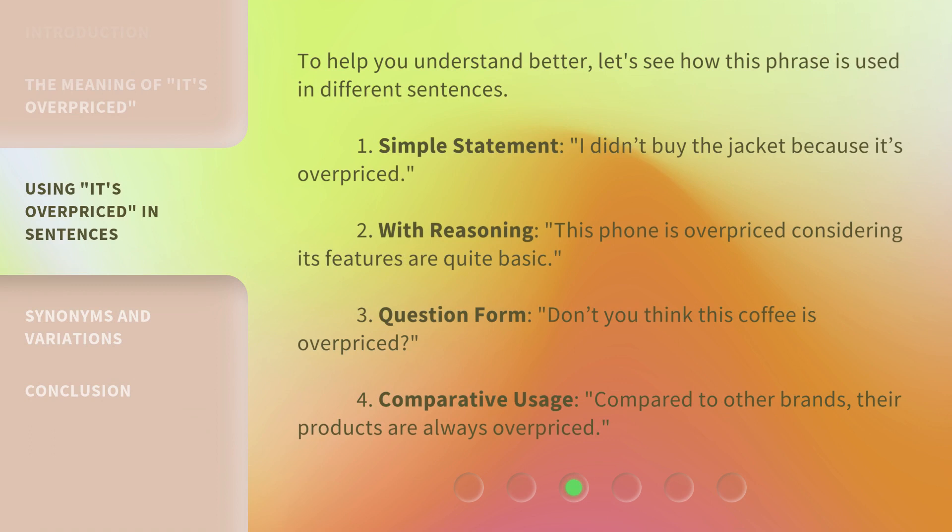To help you understand better, let's see how this phrase is used in different sentences. Simple statement: 'I didn't buy the jacket because it's overpriced.' With reasoning: 'This phone is overpriced considering its features are quite basic.' Question form: 'Don't you think this coffee is overpriced?' Comparative usage: 'Compared to other brands, their products are always overpriced.'